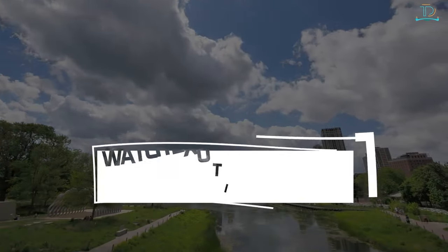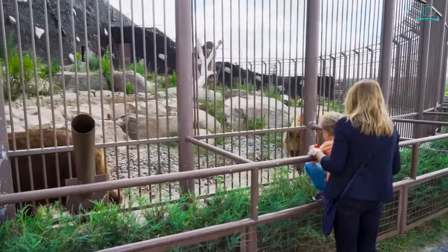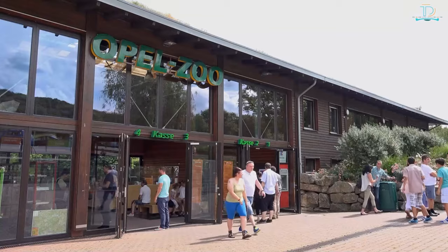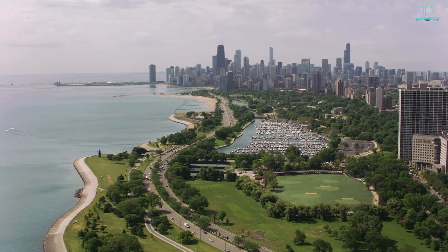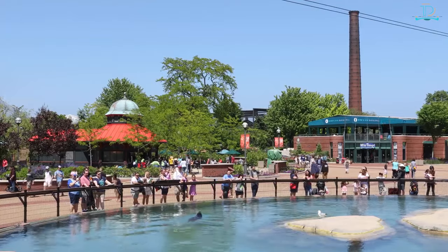Number 6: watch exotic animals in a zoo for free. Going to a zoo can be a fun experience whether you are an animal lover or not. Typically zoos require an entrance fee, but Lincoln Park Zoo is free for visitors — in fact, it is one of the last few zoos that does not require an entrance fee.